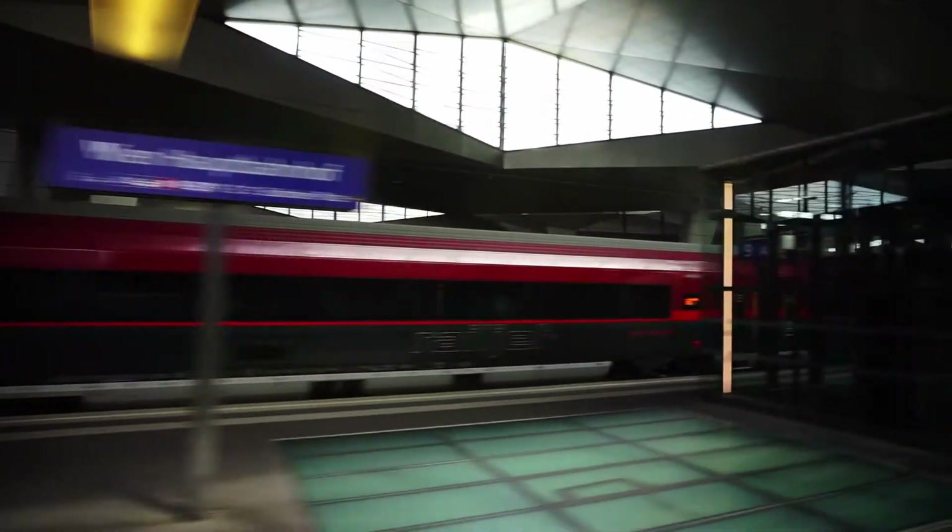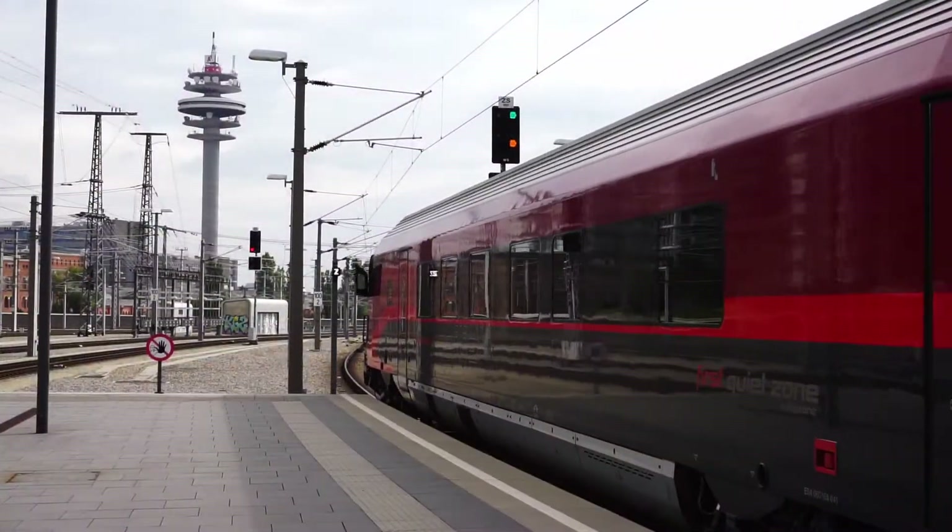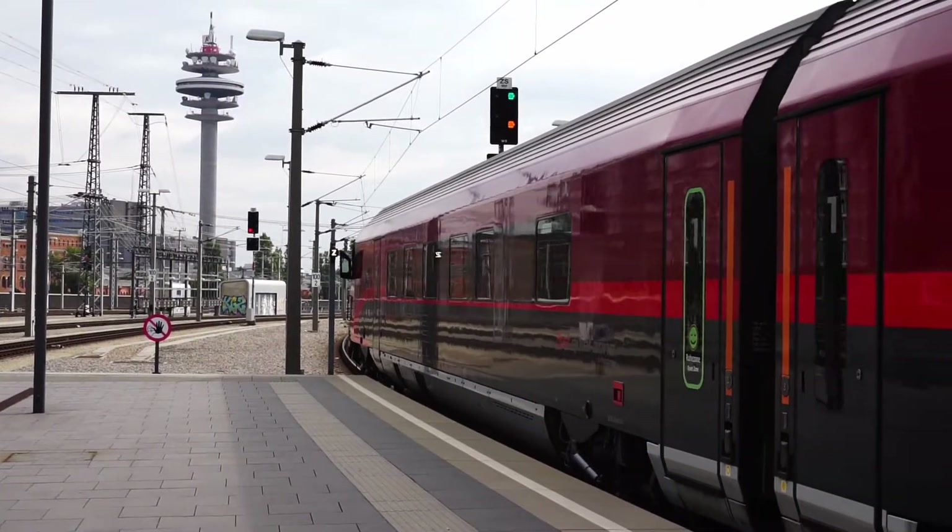With Wiener Neustadt being just about 30 minutes away from Vienna, the journey of course took me first to the capital city of Austria. As a big advantage for many rail fans, ÖBB published a timetable for the testing of the hydrogen train online in advance.